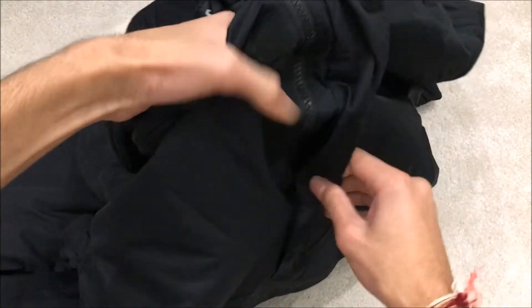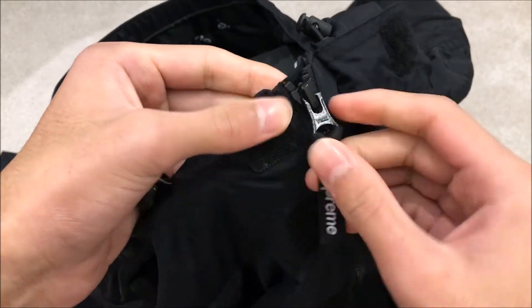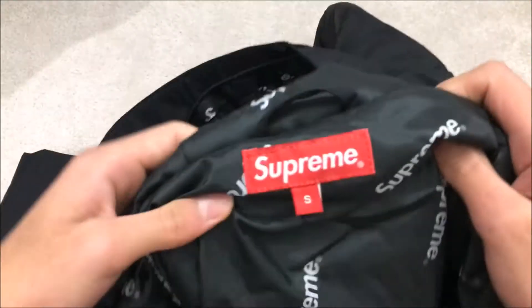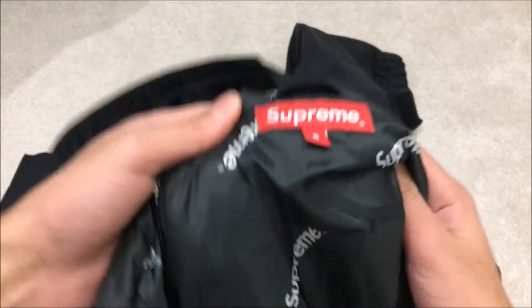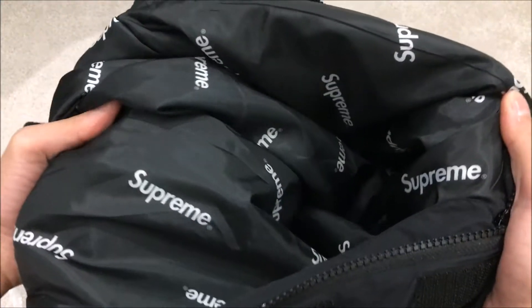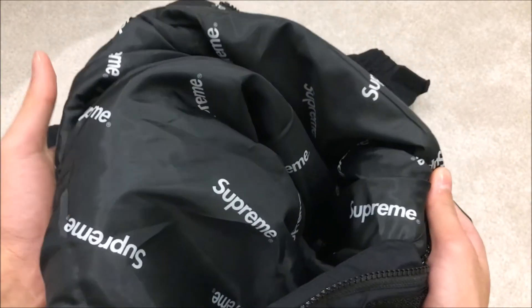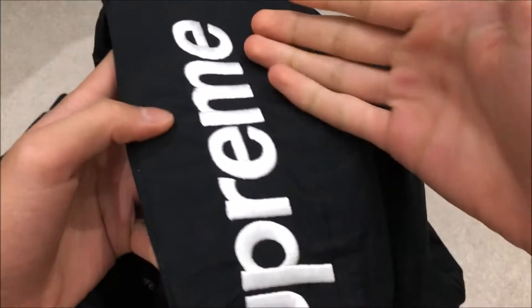Unzipping the jacket — it has YKK zips painted in black, and they're very smooth. There's the tag showing size small, which is the most limited size Supreme makes, and then you've got the beautiful all-over print on the inside. No one will really see it, but it's a nice detail they didn't have to include. This part of the hood feels really thick, likely because the embroidery sits there.